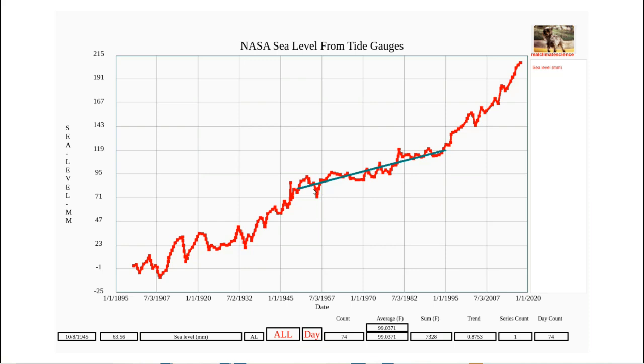NASA shows that sea level rose very slowly from 1950 to 1995 — less than one millimeter per year. But according to NASA, something dramatic happened around 1995 and the rate of sea level rise suddenly quadrupled, showing about 3.3 millimeters per year from 1995 to 2018. Since this is purported to be tide gauge data, we would expect to see this break in slope around 1995 if we look at the individual tide gauges.